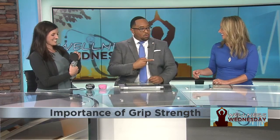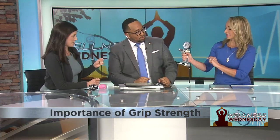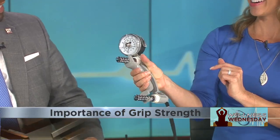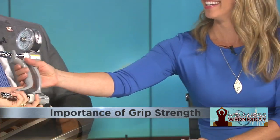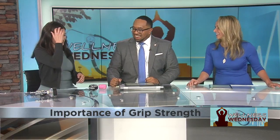Do one of you want to test? Go for it — you go first. I'm a little nervous. You're going to squeeze those two handles as hard as you can, just with one hand. Look at that — is that good? My hand was slipping; I blame the lotion. That was really good — you were shaking a little bit there. That was very strong!